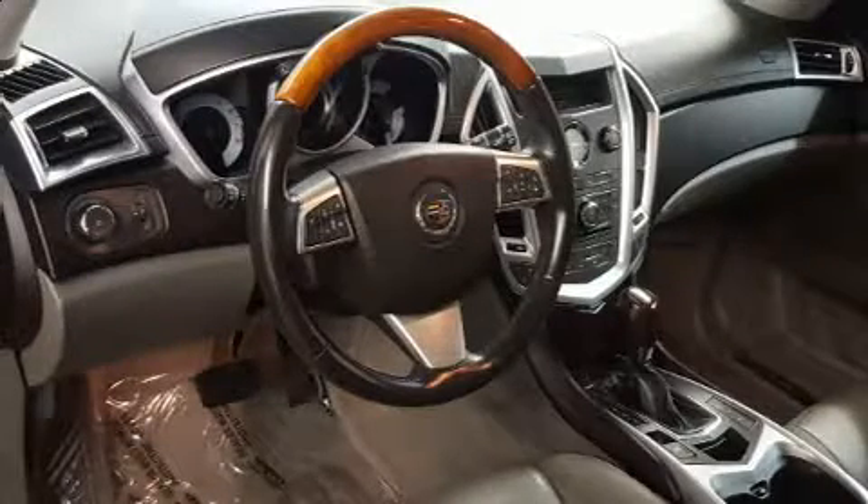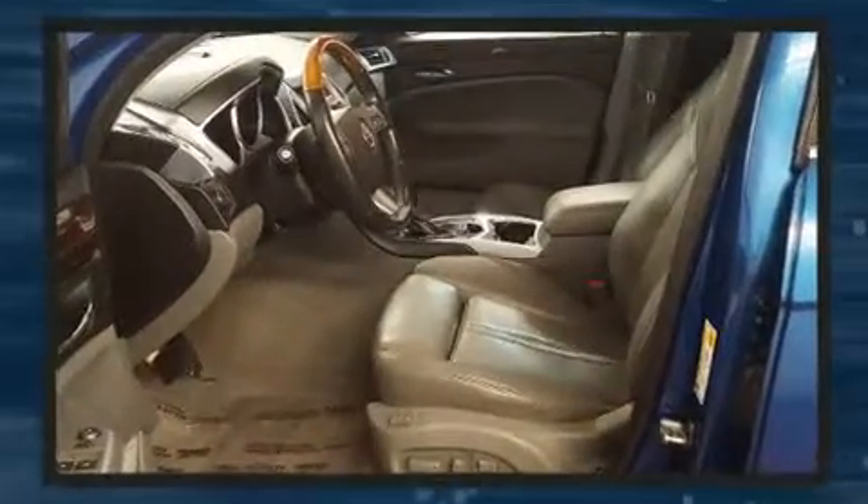Premium sound drives 10 speakers, providing you and your passengers a sensational audio experience.